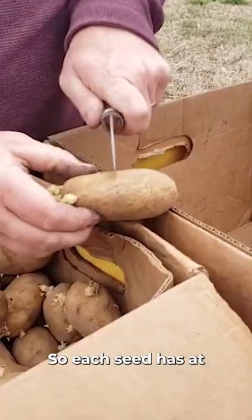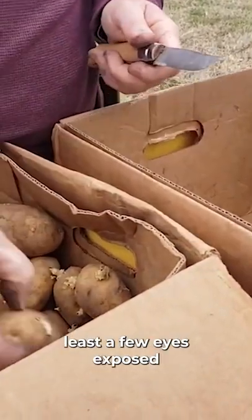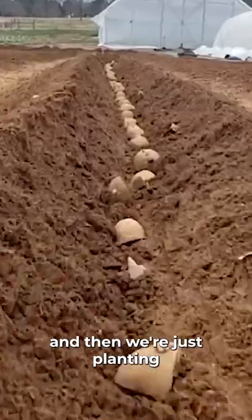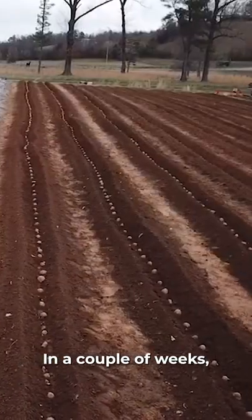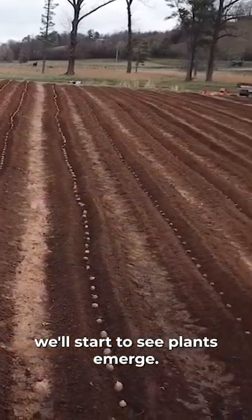We're dividing them so each seed has at least a few eyes exposed, and then we're just planting them in our trenches. We'll go back later and cover those trenches back up. A couple weeks, depending on how warm it gets, we'll start to see plants emerge.